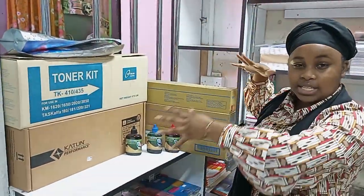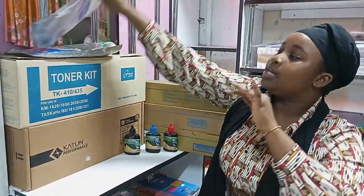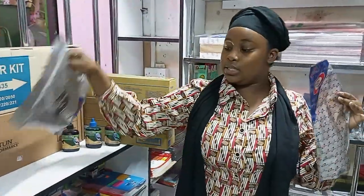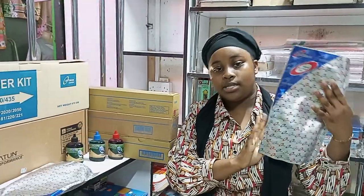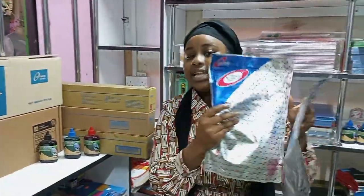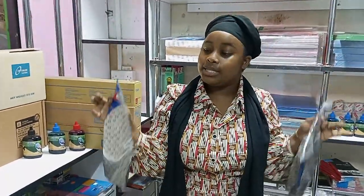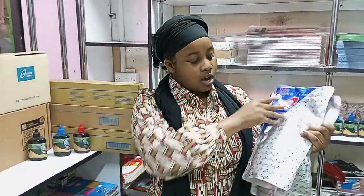Here are the varieties of toners. I must start with this one — it's called Optimum Toners, and we have two different sizes. We have this small size which is half a kilo, and then we have this large size. These are powder-like toners inside a sachet and they are used in Kyocera printers.